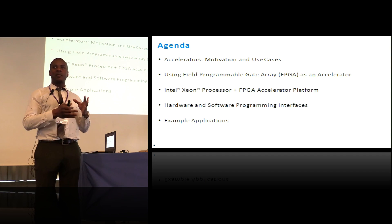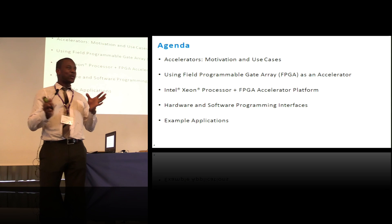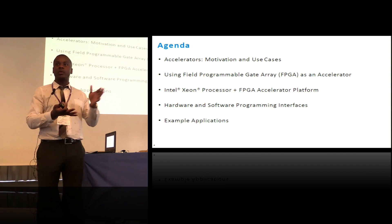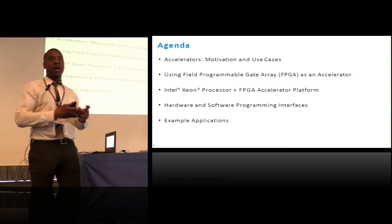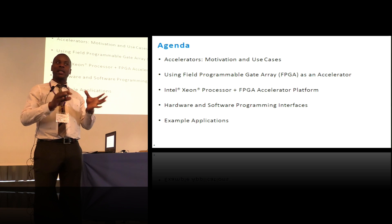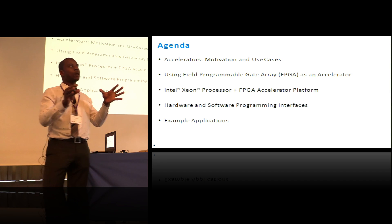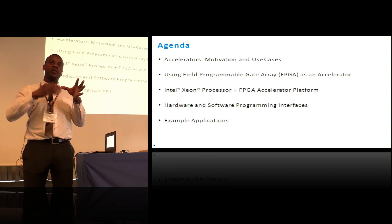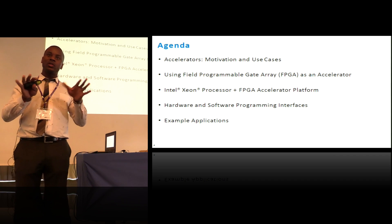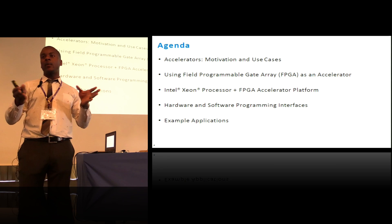FPGAs aren't new. They've been around for many decades, and they're not the first example of an accelerator doing coprocessing with a computer. You've had coprocessors, discrete GPUs, and floating-point units. Ultimately, these accelerators enter your computing world and then the general-purpose processor overtakes them within a few generations. However, as we've hit the limit of Moore's Law and instead of serial performance we're now scaling out cores, accelerators are coming into play once again.